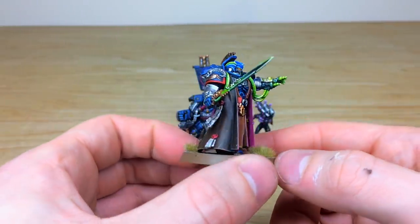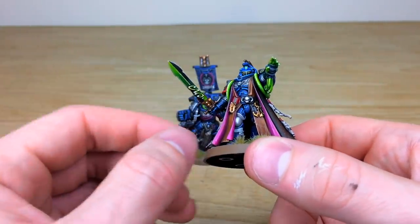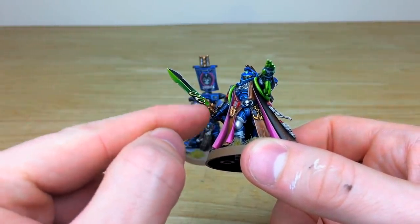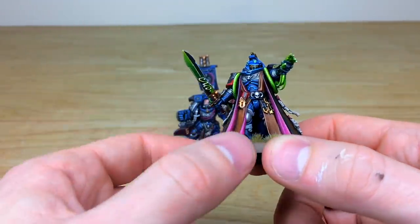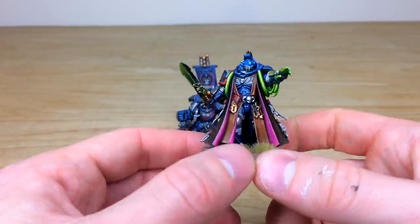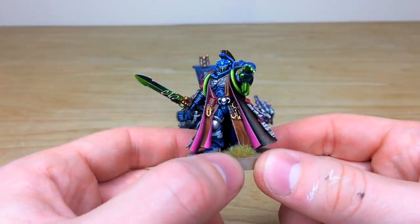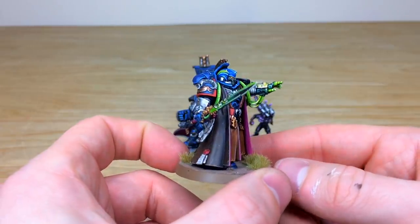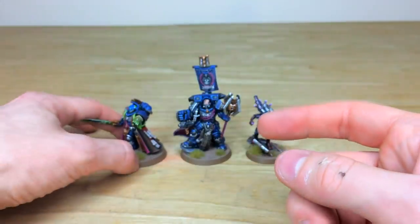One of the key things I really like about it from a design perspective is where they've used that filigree power cable bit on the sword — they've kept that from the second edition metal Librarians, which is really nice to see them continuing on that heraldry. Overall a really cool finish, lovely use of the color scheme, with every single aspect of detail fully painted and highlighted through multiple stages, as you'd expect with characters here at Siege.